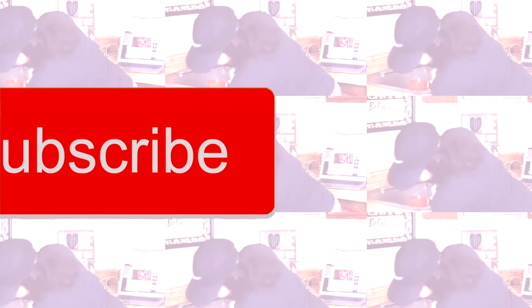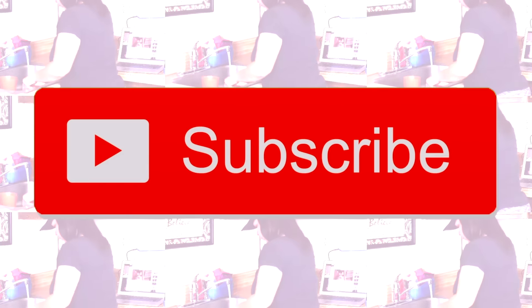If you guys like this video, give it a thumbs up and don't forget to subscribe to my channel before you go. Alright guys, let's get started.